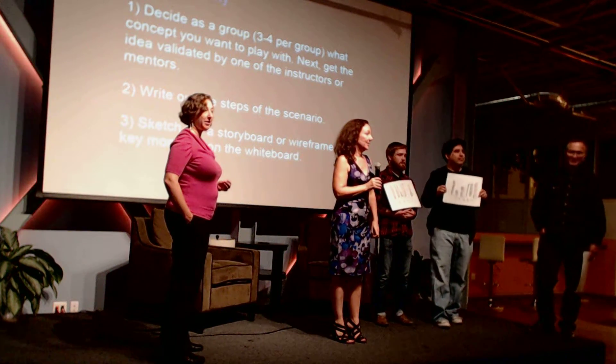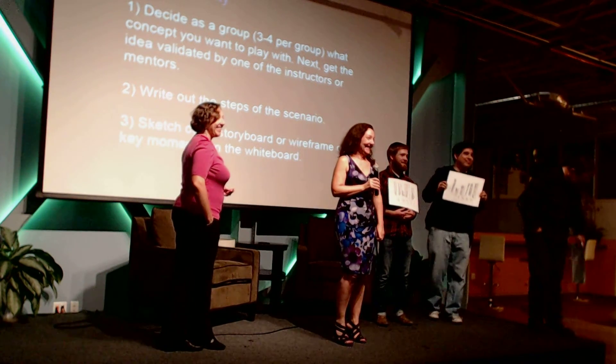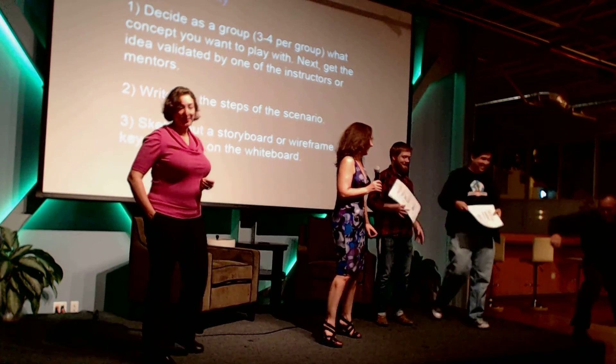What's the name of that solution again? We were thinking of calling it Finicky. That is good, that's a good name. I love it. Thank you.